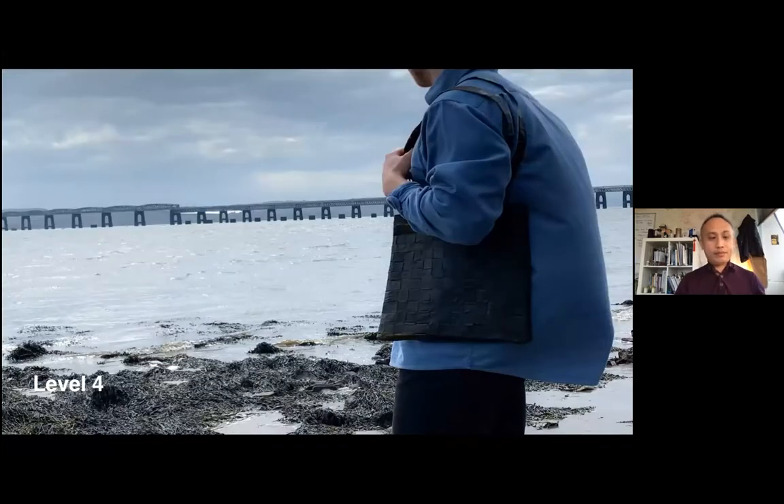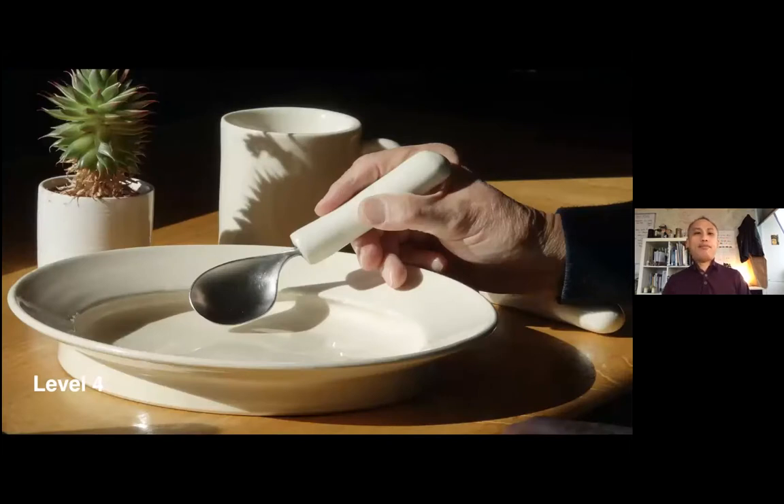Sometimes our students look at materials. One student, Michael, was really interested in seaweed or kelp as an alternative material to leather. He gathered seaweed from the Scottish coastal areas, did experiments with it, and created a kelp bag that is sustainable — ideal for people who are vegan. We also have students interested in design for inclusion, such as one project looking at how to design more accessible cutlery and plates for helping people with Parkinson's disease to have their meals properly and with dignity.